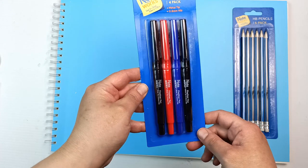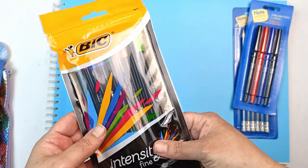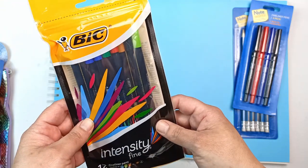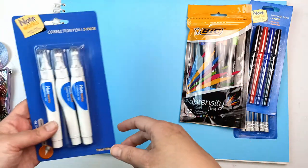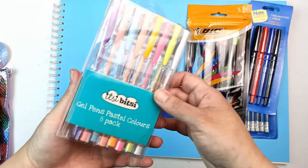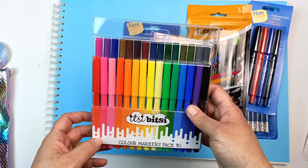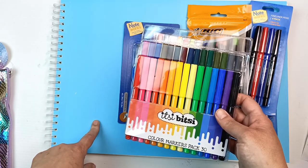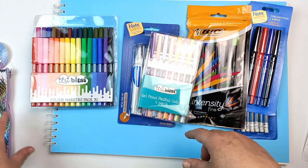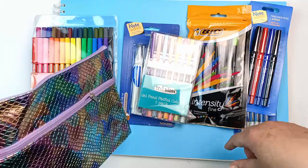I got these fineliner pens for two dollars — there's two blacks, a blue and a red. These ones turned out to be the more expensive ones at eight dollars, but these are more fineliner pens, 12 of them in different colors. I got some correction pens in case I want some white highlights, some little pastel gel pens, and these felt pens. Oh, and I couldn't resist — it was 50 cents — it's a shiny pencil case and I figured I'll put all my supplies into it.